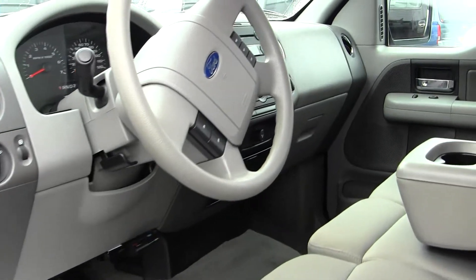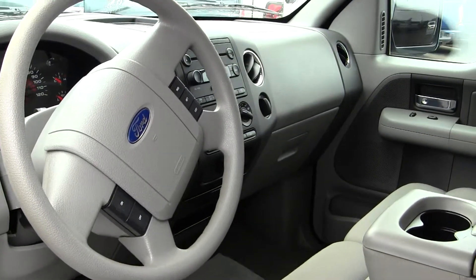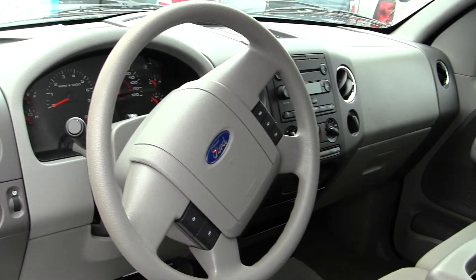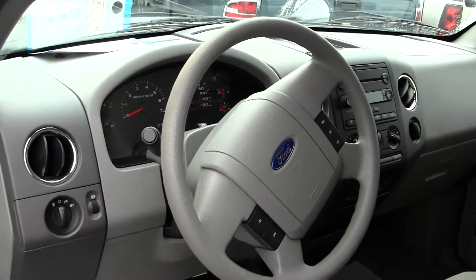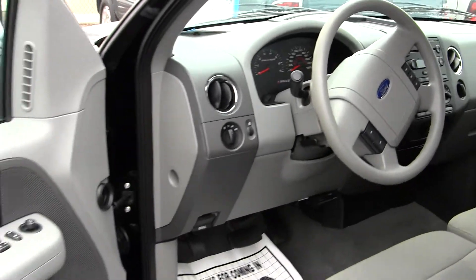Check it out from the driver's seat here. Again, look how clean the seats are. You've got power windows, locks, cruise, air conditioning. This truck is loaded and ready to go to work for you.